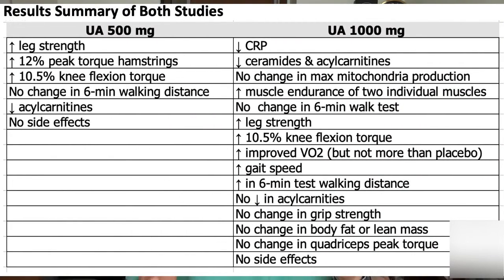We covered a lot of information in this video, so I put together a quick summary table of the major results of both investigations so you could compare and contrast. These are the major findings across the 500 milligram and 1000 milligram doses of urolithin A, and it would appear that you might get some more benefits from 1000 milligrams, though the same studies show that in some respects 1000 milligrams might not do certain things.